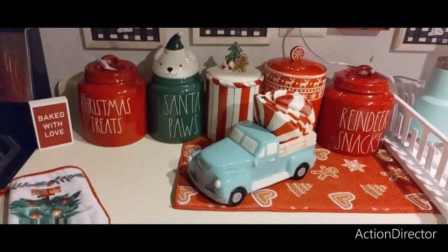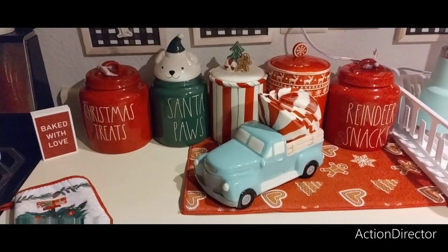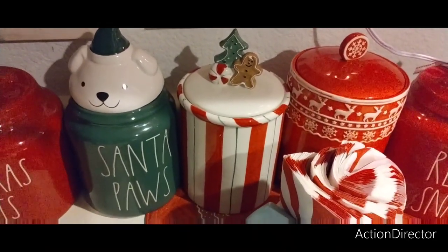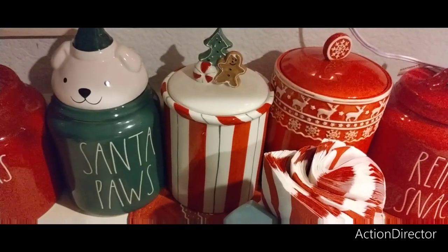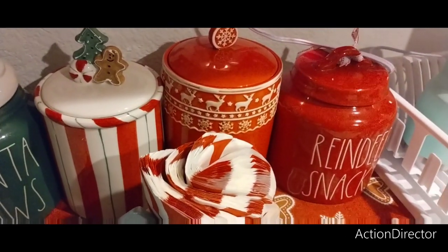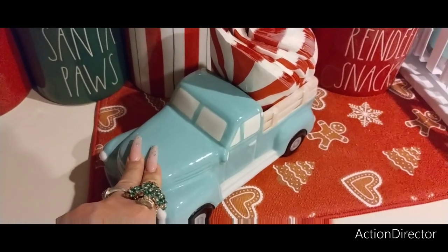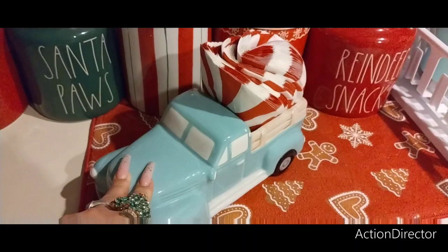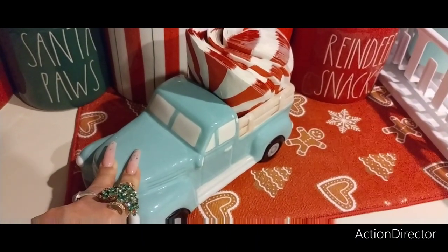Over here I just kept it really simple. We have Rae Dunn Christmas treats, Santa Paws. This one is super cute — the peppermint with the gingerbread. I think that's Big Lots, and the Christmas tree and then the snowflake, I think that was Big Lots too. And then reindeer snacks. This teal truck I think came from Hobby Lobby and I just use it for Christmas — has peppermint napkins in there. And then I also have a gingerbread drying mat and a gingerbread wax warmer.